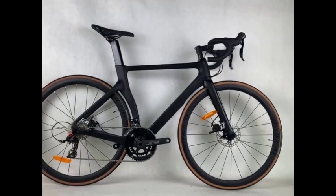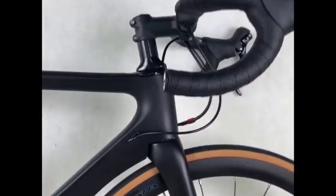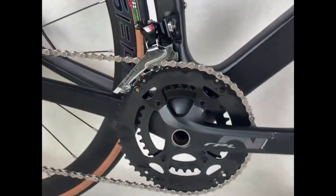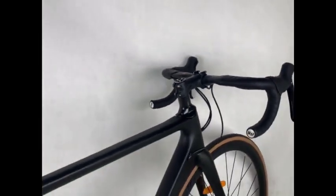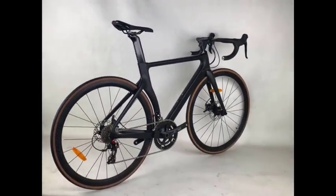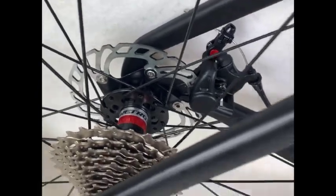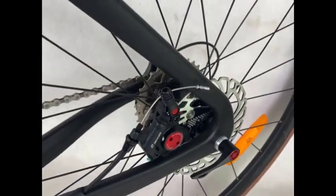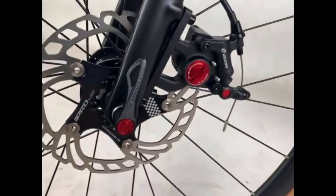Key features include 26-inch wheels, variable speed drivetrain, front and rear shock absorbers, integrated wheels, carbon steel frame, disc brakes, and a comfortable saddle and handlebars. This bike is perfect for riders who want a versatile mountain bike that can handle a variety of terrain. It is also a good choice for riders who are looking for a comfortable and durable bike.